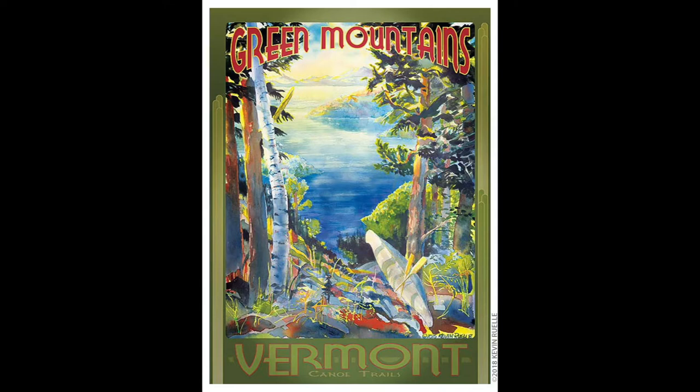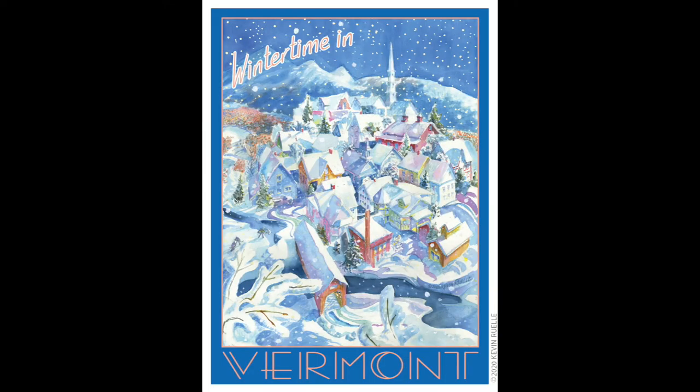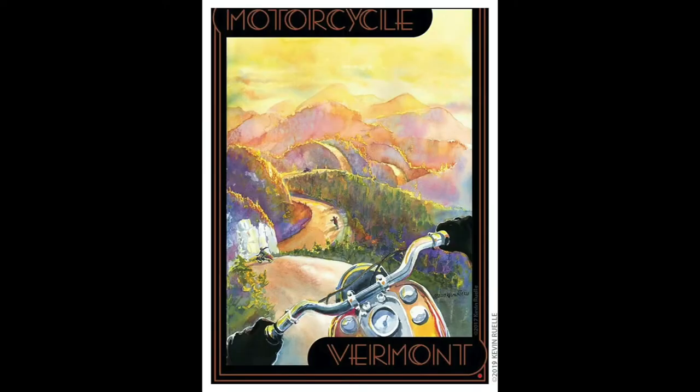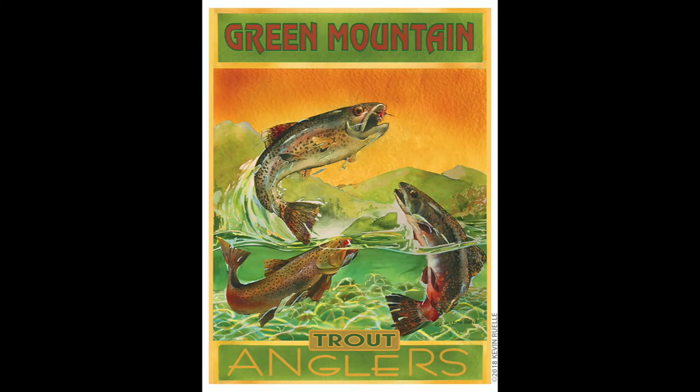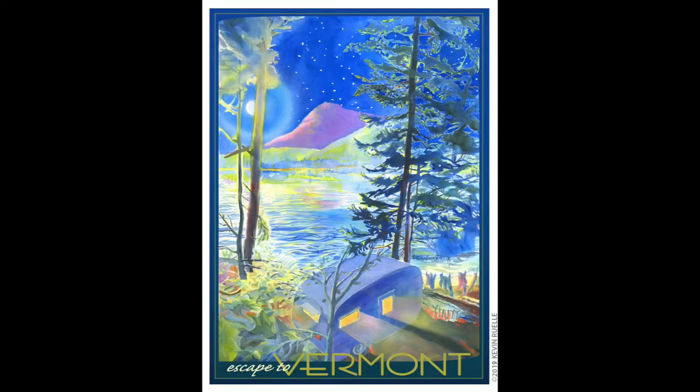There are over 40 posters and they can be purchased framed, matted, un-matted in different sizes, and the giclées use archival inks and archival paper. Thank you for shopping online.